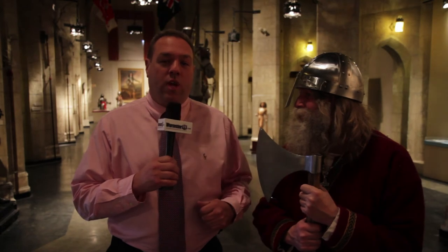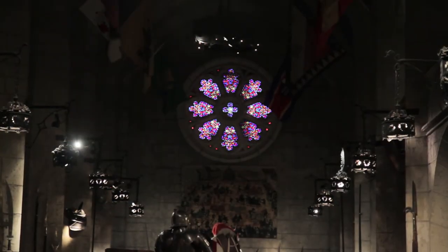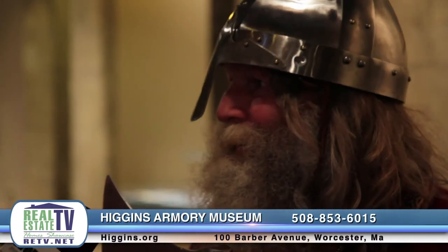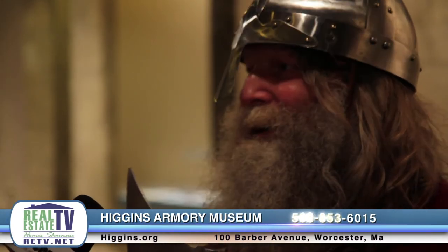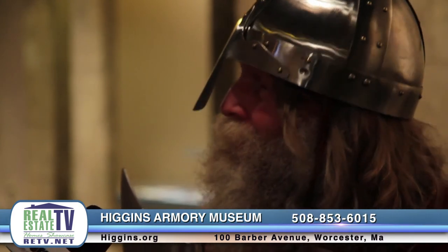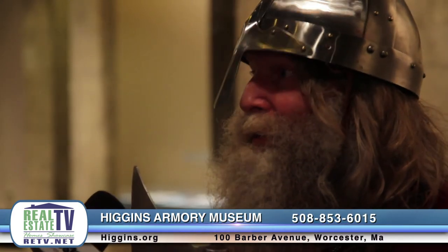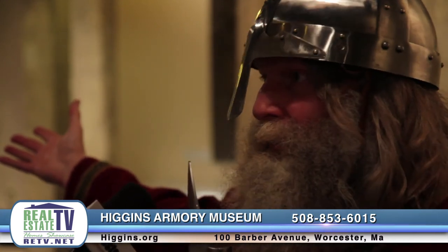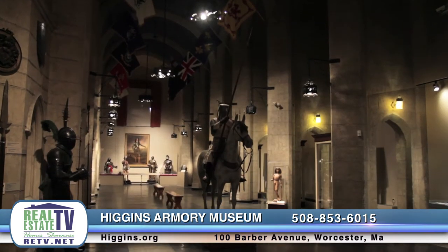I'm here with Bill Short, a research fellow here at Higgins Armory. Bill is going to give us a little bit of history on some of the pieces here at the Great Hall. The Great Hall is the core of the Higgins Collection, and it's actually divided into two wings. On this end of the Great Hall is the combat wing.